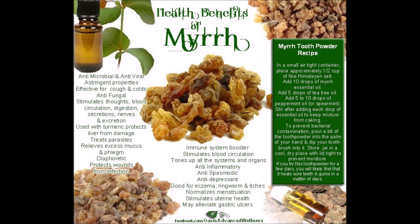Benefits of myrrh powder: indigestion, ulcers, colds, cough, asthma, congestion, joint pain, hemorrhoids, bad breath, sore mouth or throat, decrease swelling, inflammation, and kill bacteria.